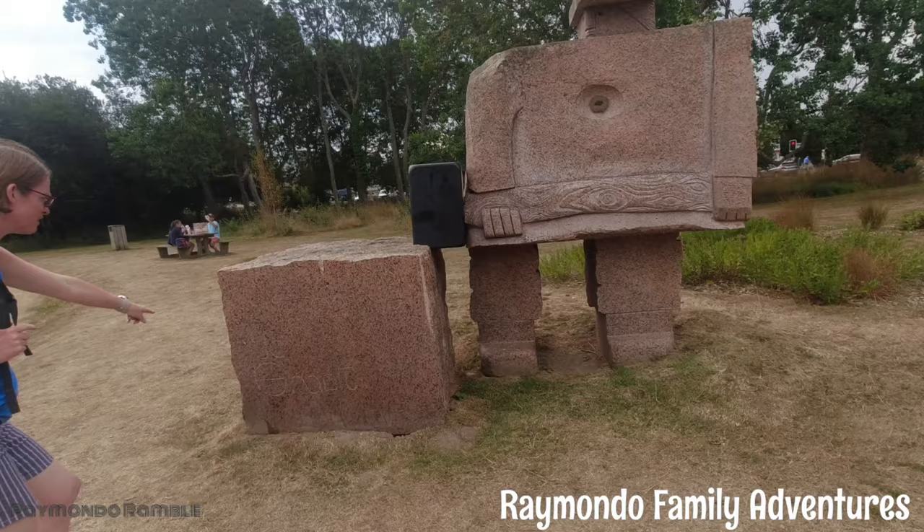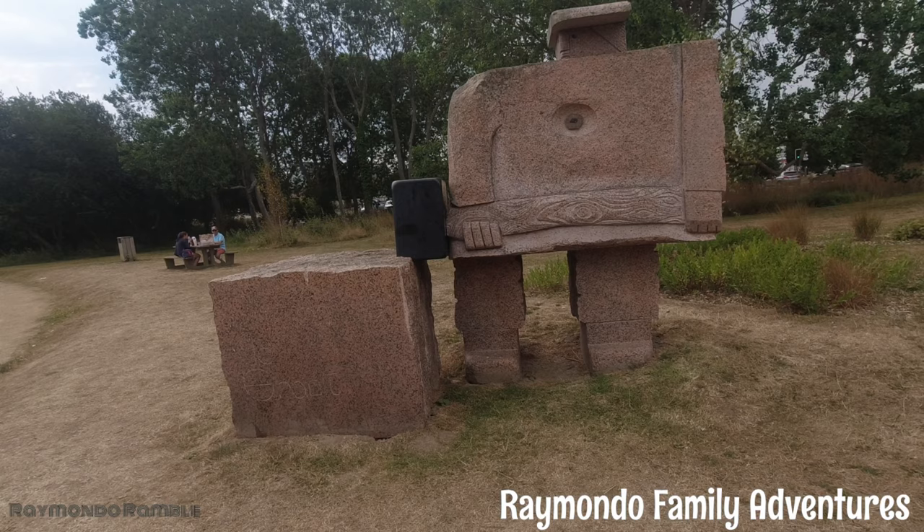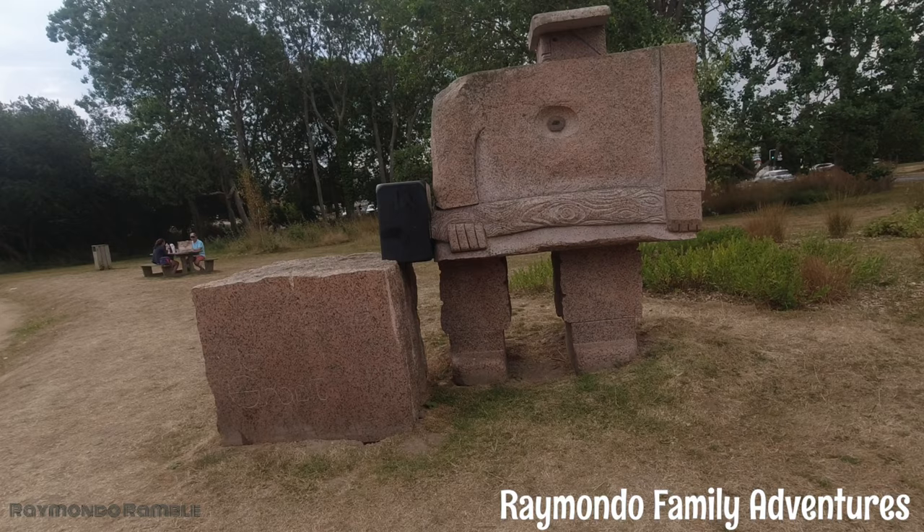The City of Periscorete welcomes sculptors for one month to create monumental works in granite. What is the first name of the sculptor on the granite man?